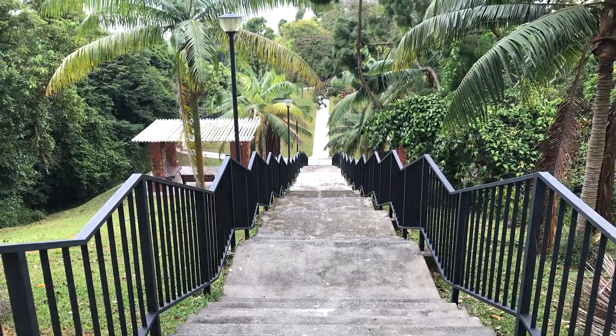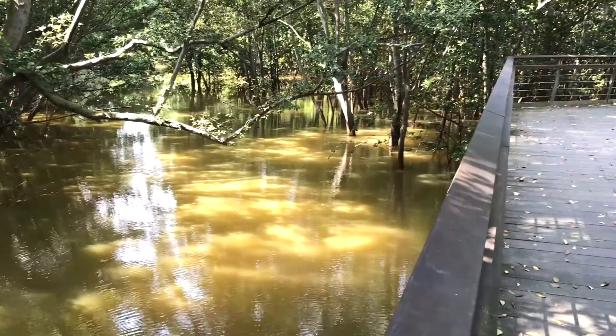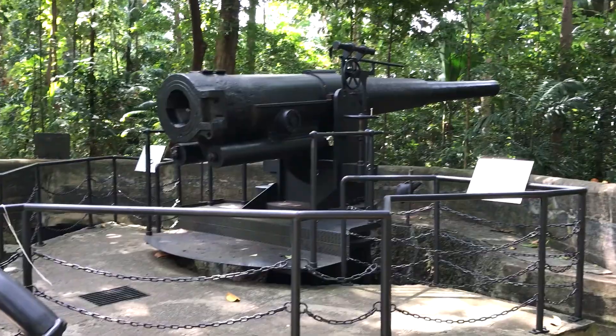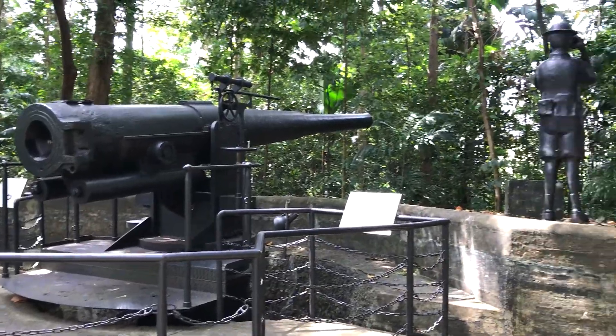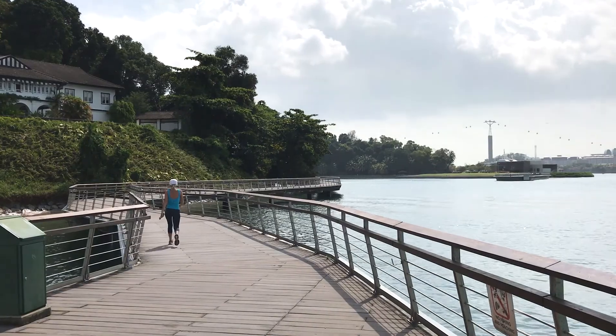Then drop down off the ridges and make your way to Labrador Nature Reserve. This coastal reserve is known for having some World War Two relics, rich biodiversity, and a beautiful coastal boardwalk.